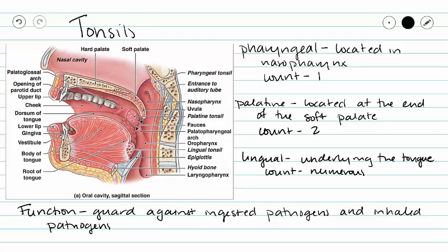Next up we have our tonsils. Our tonsils are going to be located in our pharynx. Our pharyngeal tonsil is located in our nasopharynx, and we only have one of those. We have two palatine tonsils located at the end of our soft palate, one on each side. And then we have many little lingual tonsils — the number is actually up to individual variation. So we've got three sets of tonsils, and they function to guard against inhaled and ingested pathogens.